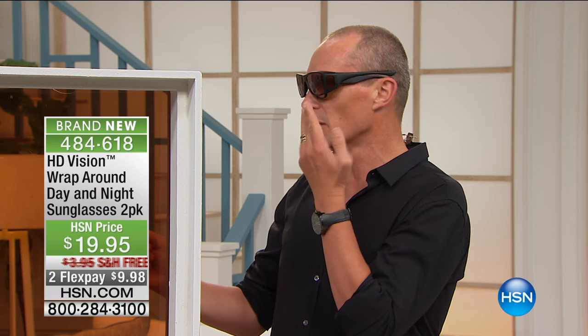Free shipping on this one, two flex pays, less than $20 for a pair. It's the very first time we've shown this, and this is something you've been asking for because with other existing sunglasses you've been trying, you find that on the side you get that peripheral sun coming in. Whether you're driving along with the sun beaming in from the side, you now have that protection.